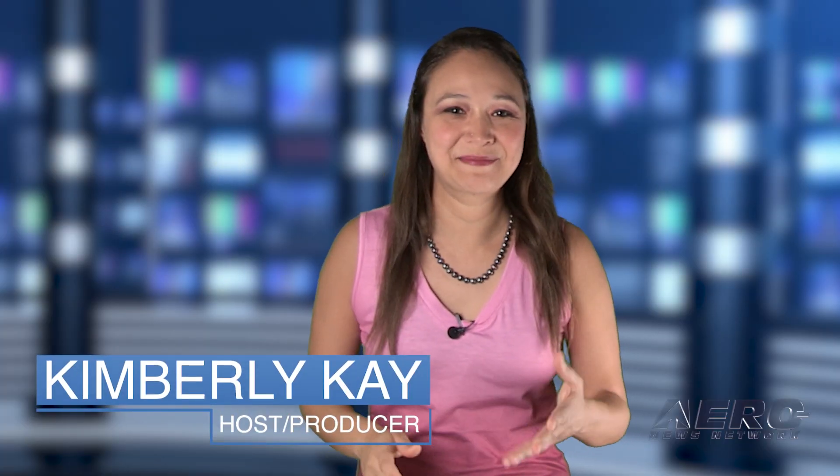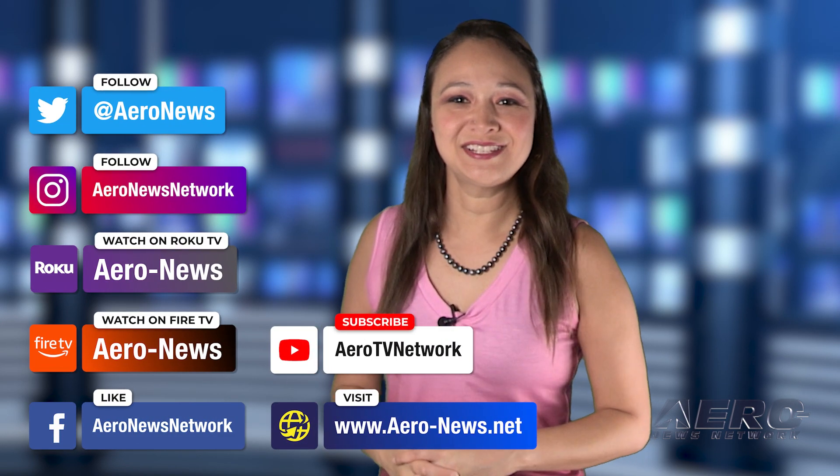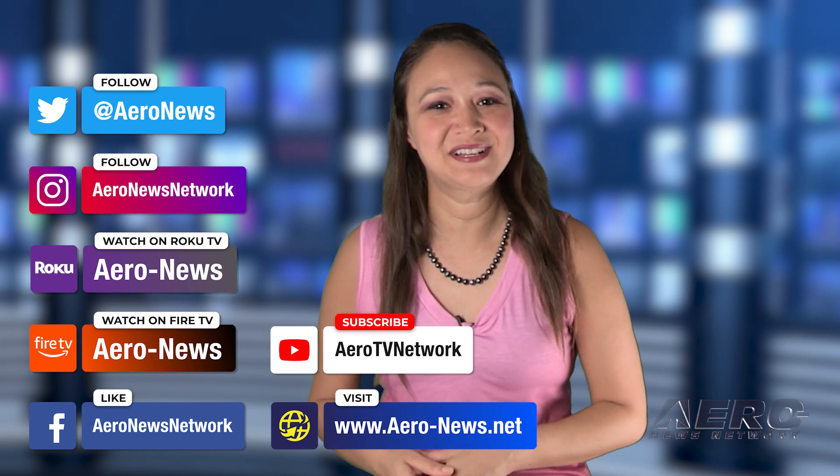That does it for our show today. I'm your host, Kimberly Kay. You can catch episodes of Airborne on Roku and Fire TV — just search for Airy News or Airborne in the directory. And don't forget to follow us on social media. Thanks for watching. We'll see you tomorrow.